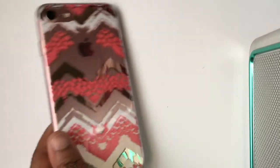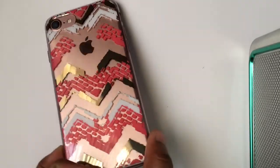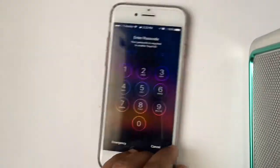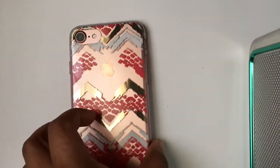The next cases I got were from Five and Below — I got about three of them from there. This one is just a clay case with pink, white, and gold. I really love how it looks on the back of my phone. It's really not that protective, but it's really cute, and it's five dollars at Five Below.